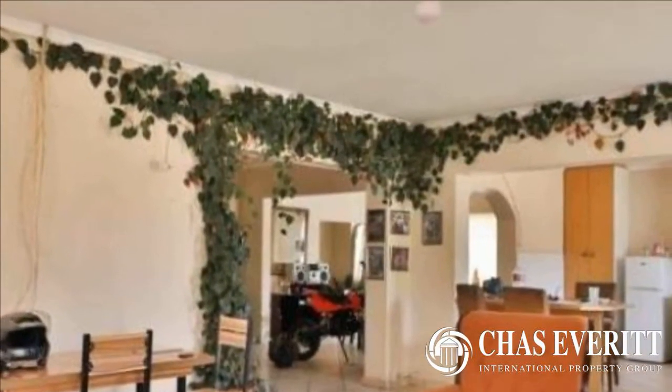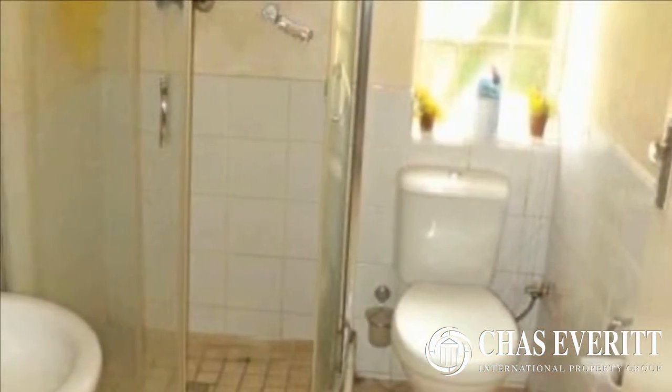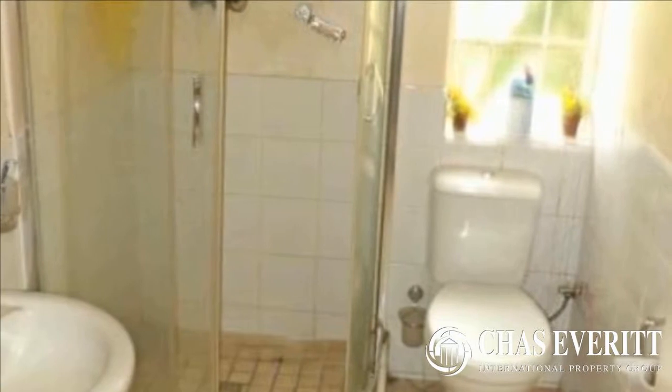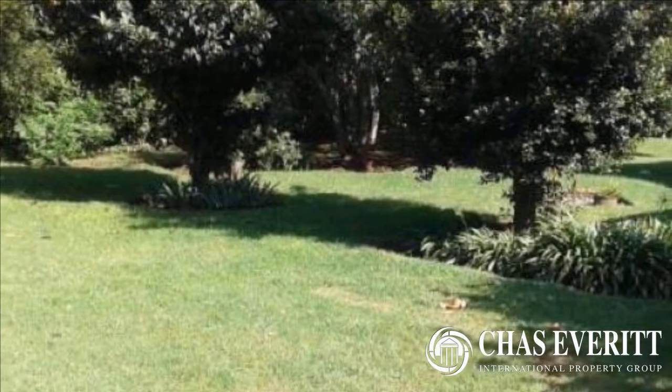Large stand with lots of space to build on. An outside building can easily be converted into a self-contained cottage. Ample extra parking and a well-established garden awaits you.